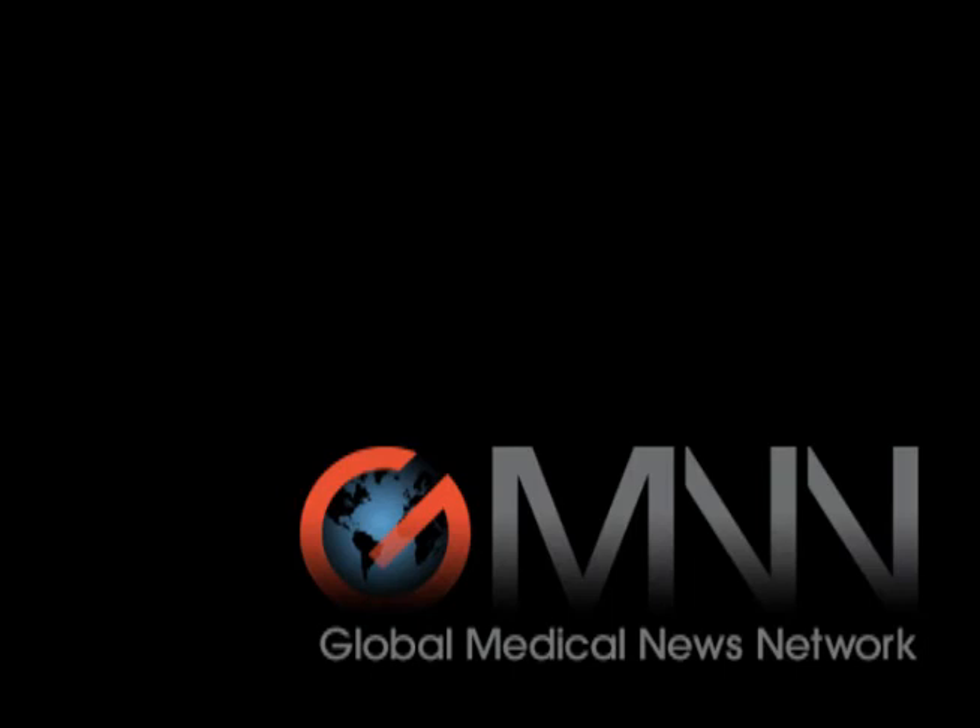Reporting for the Global Medical News Network, I'm Sherry Bochert.